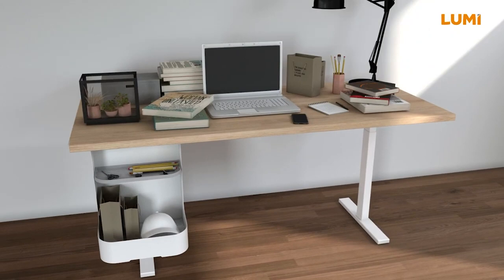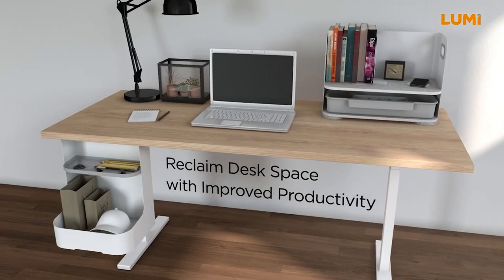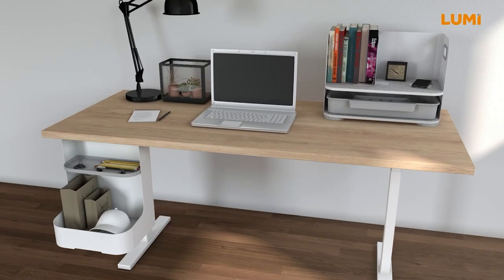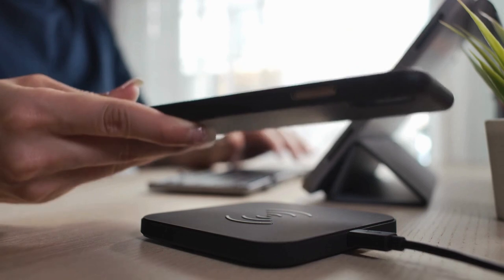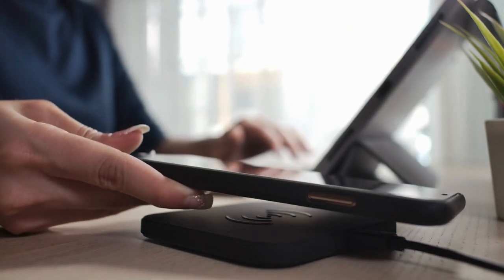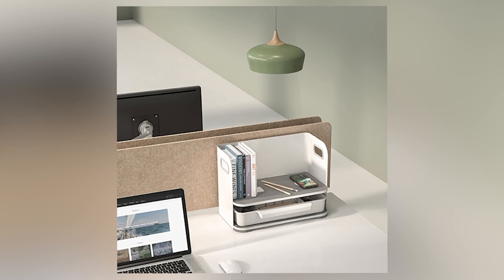notepads, or your smartphone, this desk organizer ensures everything is within reach and powered up. The design typically includes compartments for better organization, and the wireless charging feature eliminates the hassle of dealing with cables. Imagine a tidy desk where your devices are always ready to go.